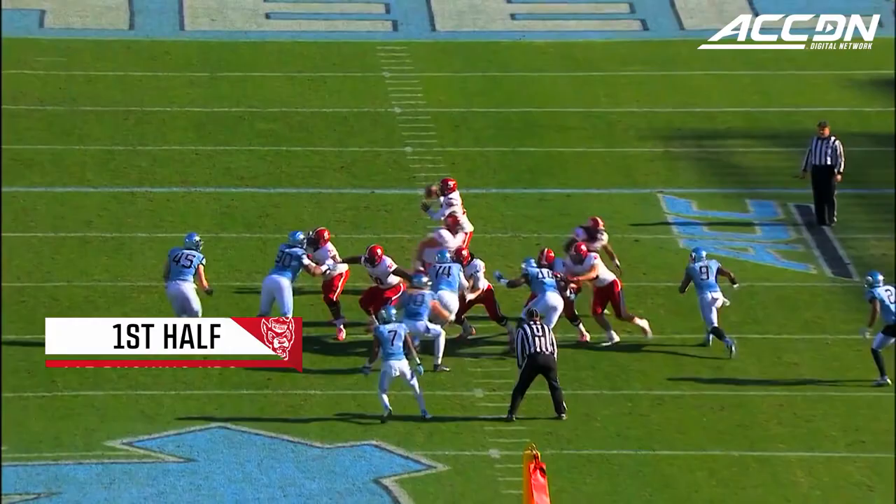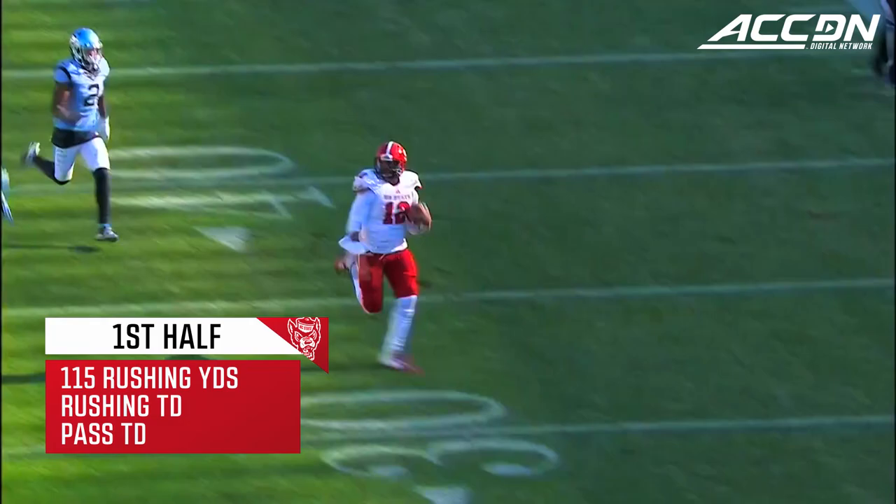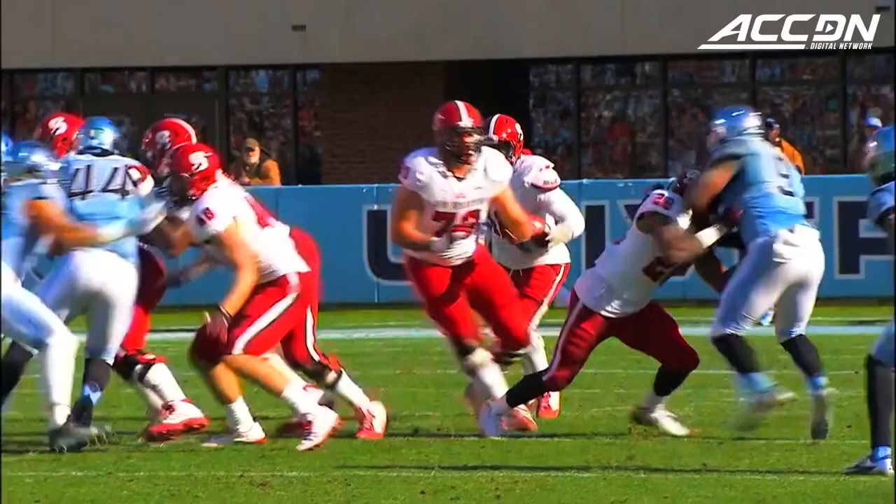Greenwich with the catch! It's third down and two. Brissett keeps it, has the first down, and Brissett is all alone! A foot race to the end zone — inside the 10, to the 5, to the 4!